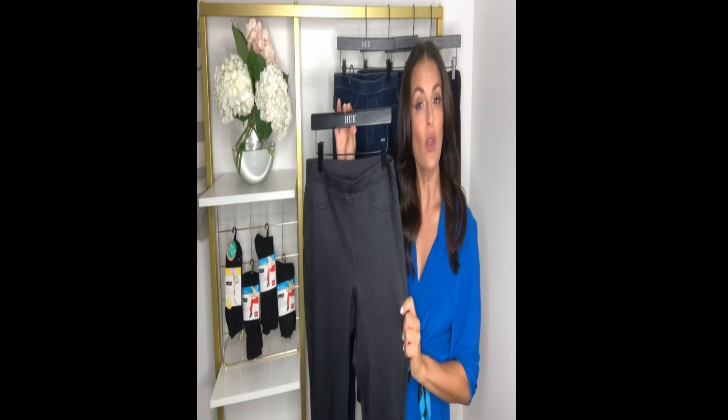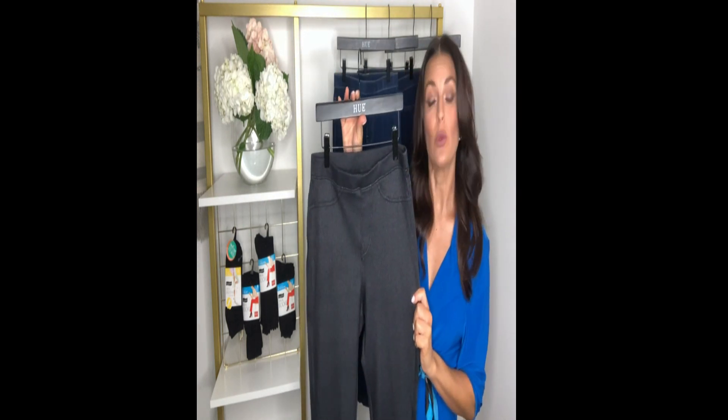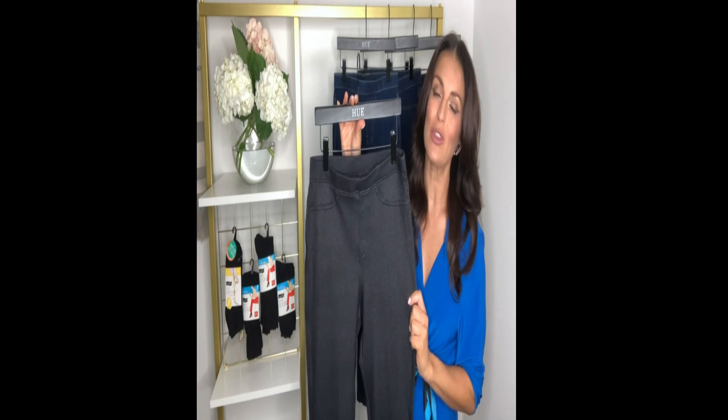Wear your favorite top over or under. Dress up with wedges or keep it casual with cute dressy shorts.